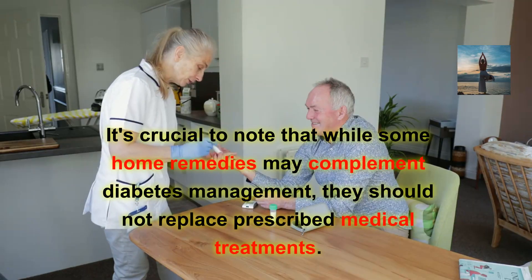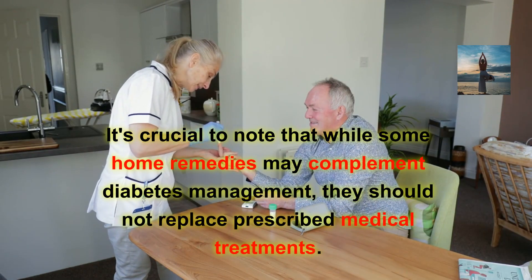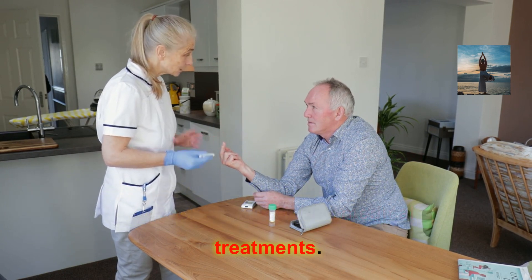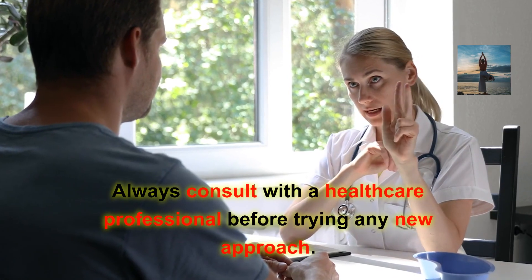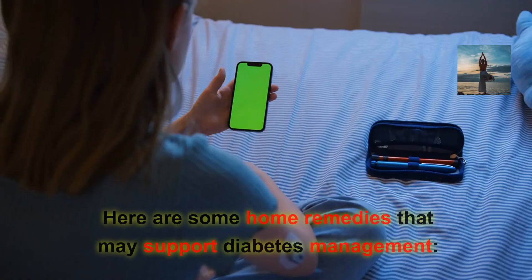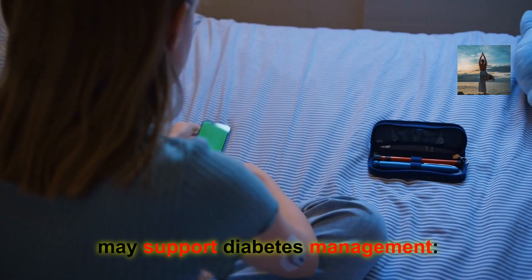It's crucial to note that while some home remedies may complement diabetes management, they should not replace prescribed medical treatments. Always consult with a healthcare professional before trying any new approach. Here are some home remedies that may support diabetes management.